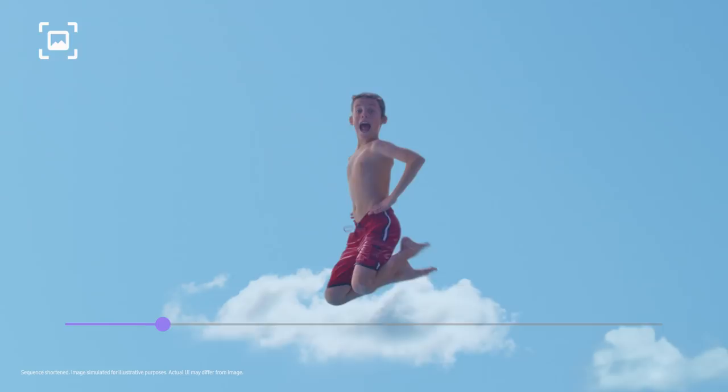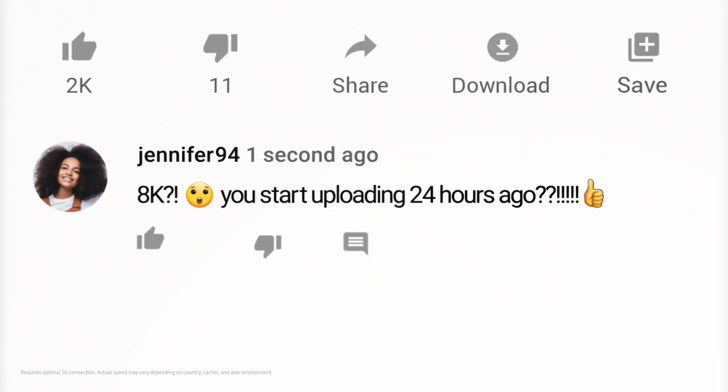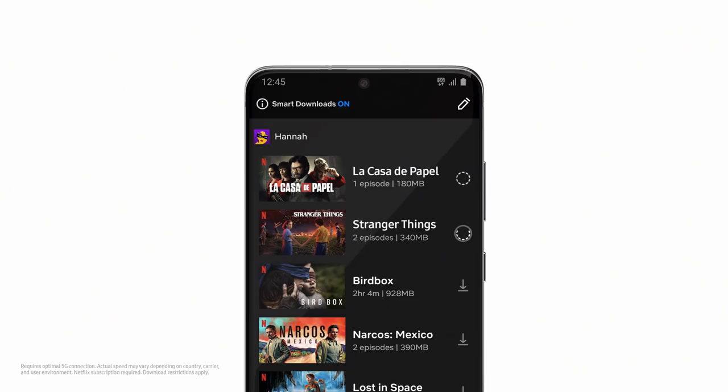You can grab a 33MP photo from 8K video and that shot will still be clearer than other cameras. With a 5G phone built around the camera, you can now share all your 8K videos on YouTube — more like seconds ago. And hyperfast 5G means your favorite movies and shows will download in a flash.